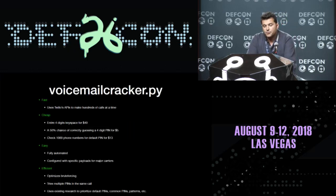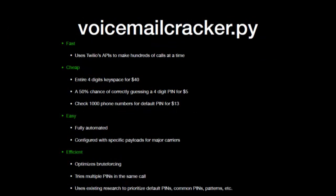Let's look at how. Fast: I use Twilio, which is basically a voice service that allows you programmatically to make hundreds of calls to the victim and try different PINs. Cheap: the entire four-digit key space for less than $40. Or if you want a 50% chance of guessing the correct PIN, it costs less than $5. But we can take a different approach — why not try the default PINs on 1,000 different numbers? Remember, the phone number is actually the PIN code. That costs you $13.